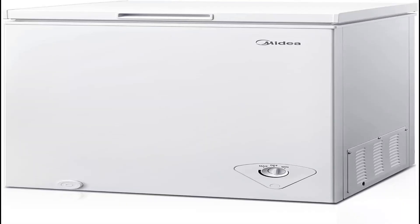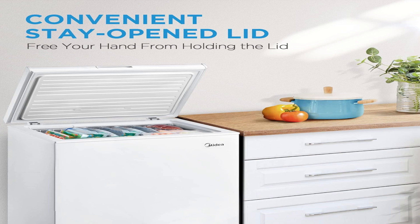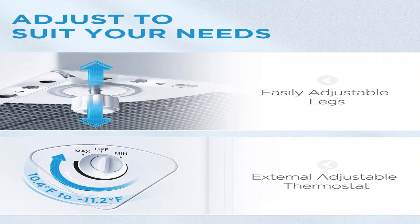Number 1: Medea Chest Freezers. The Medea MRC-070S 7.0 cubic feet chest freezer is an excellent choice for holding your favorite foods such as meats and ice cream for long-term storage. The built-in door hinge allows you to take or put your food in with two hands rather than using one hand for holding.